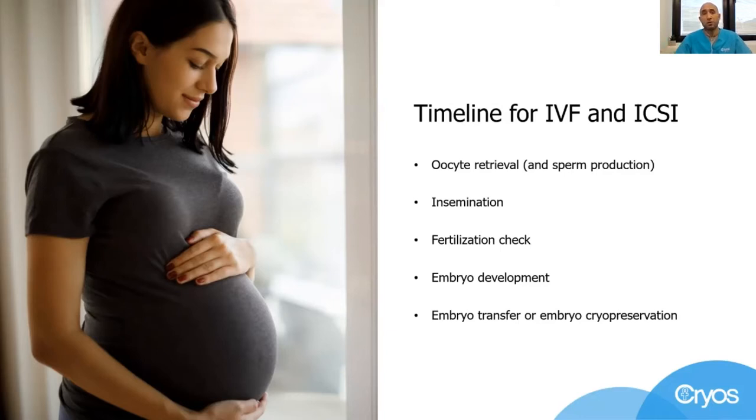Oocyte collection, insemination, fertilization checks, embryo development, and transfer or cryopreservation are all lab procedures that have been around as assisted reproductive technologies for many years and are used worldwide at fertility clinics.